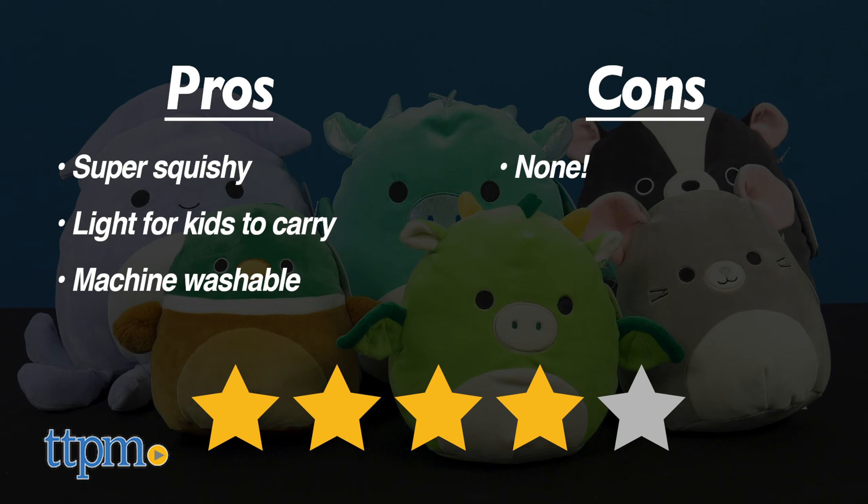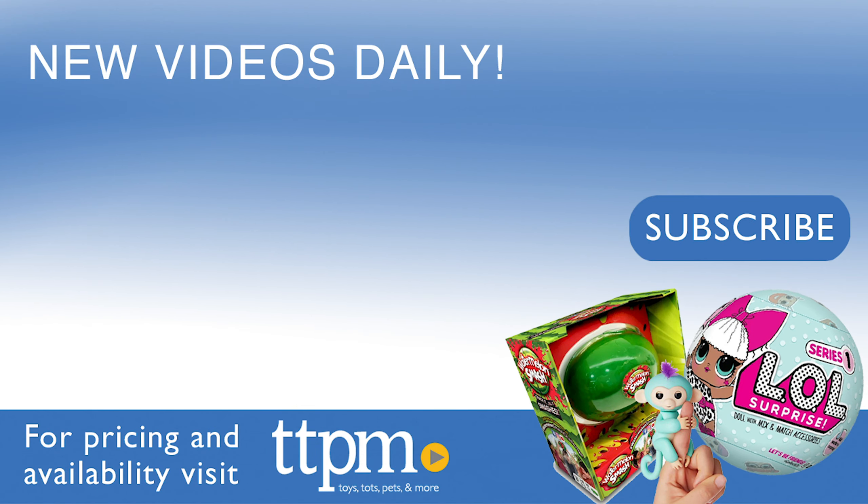I give the Squishmallows 4 out of 5 stars. For where to buy and current prices, visit TTPM and subscribe to our YouTube channel for more reviews every day. Bye!